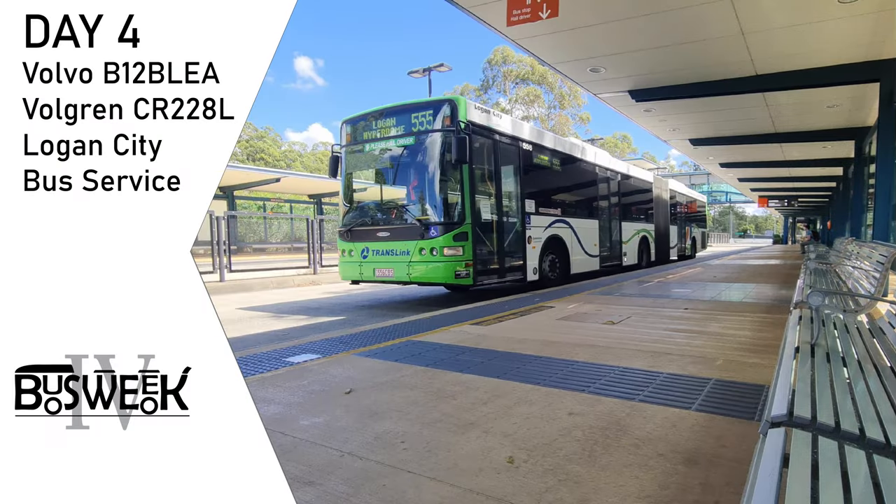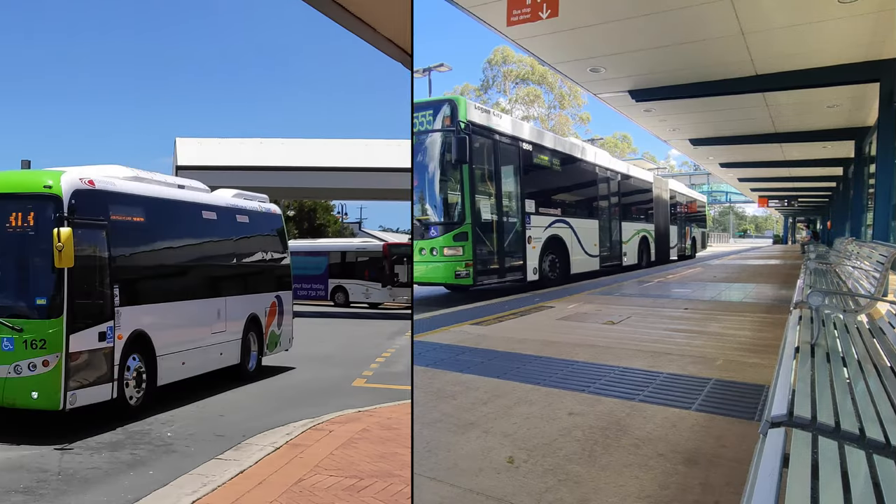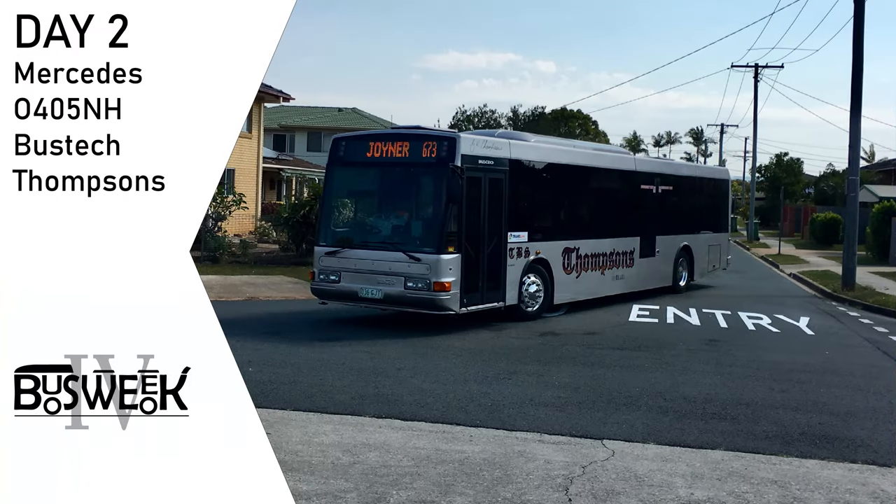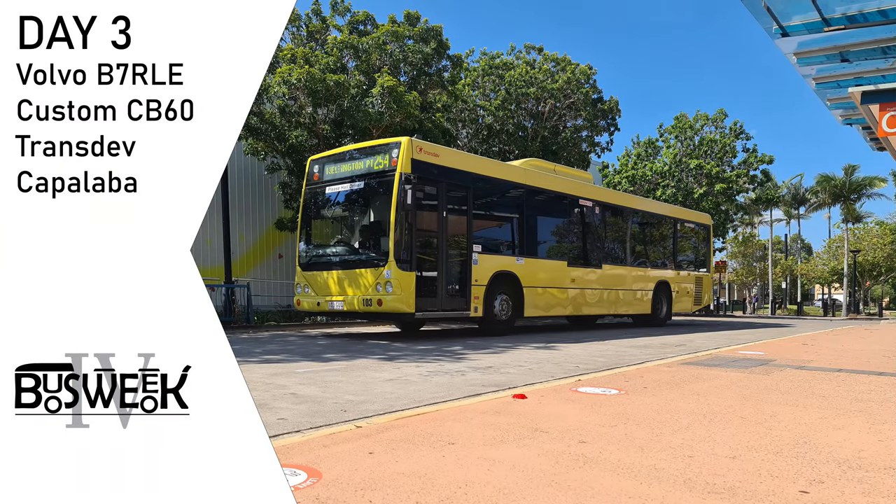Hello and welcome back to Bus Week 4. So far we've checked out Hornibook's BCI Prima LF, a Mercedes 0405NH at Thompsons, and a Volvo B7RLE from Transdev at Capalabar.